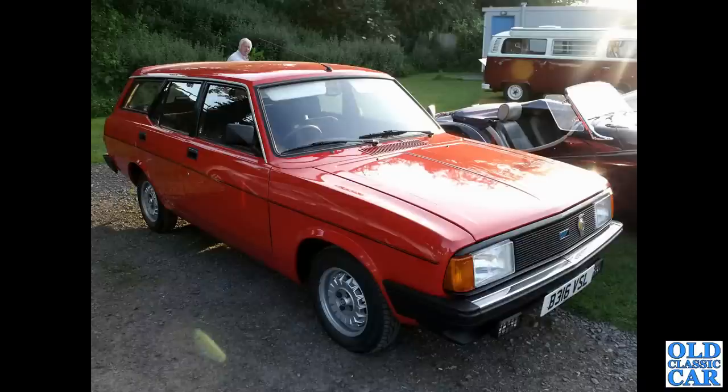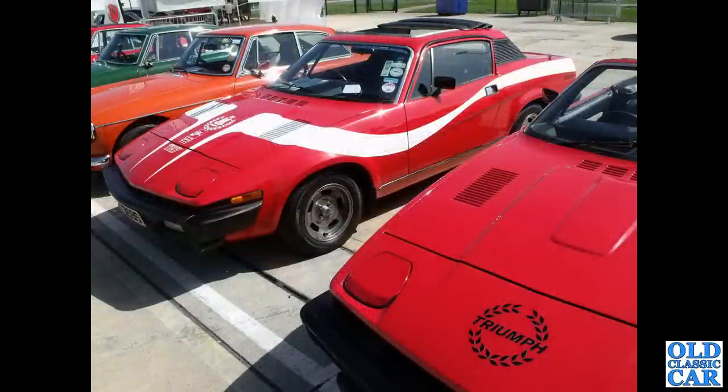Very similar to the one at Gaydon, and we've got a pair of Triumph TR7s with an MGB and another MGB and another MGB alongside.